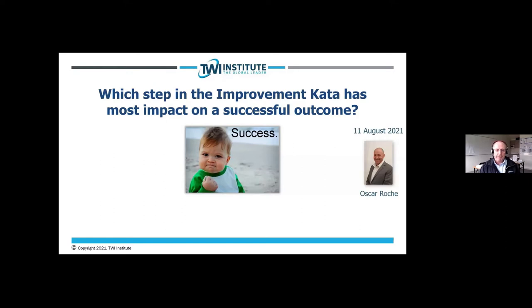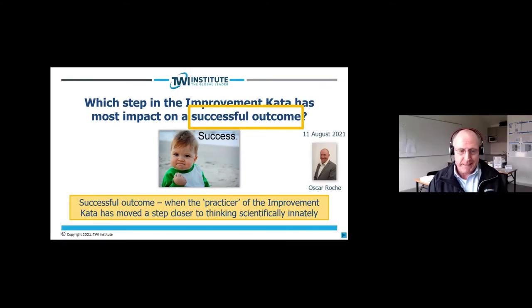Welcome everyone, and thank you very much for joining me, and thank you Lean Frontiers for providing this vehicle for this webinar. The question is: which step in the Improvement Kata has the most impact on a successful outcome? One of the first things I needed to define was what we mean by a successful outcome — a successful outcome in this case is when the practice of the Improvement Kata has moved a step closer to thinking scientifically innately.